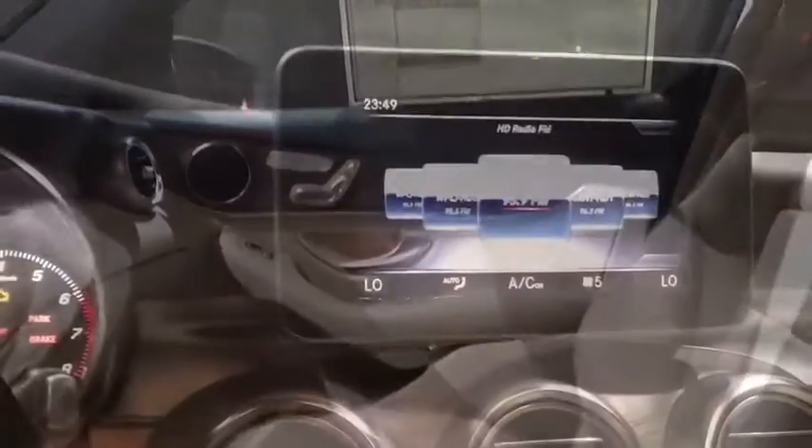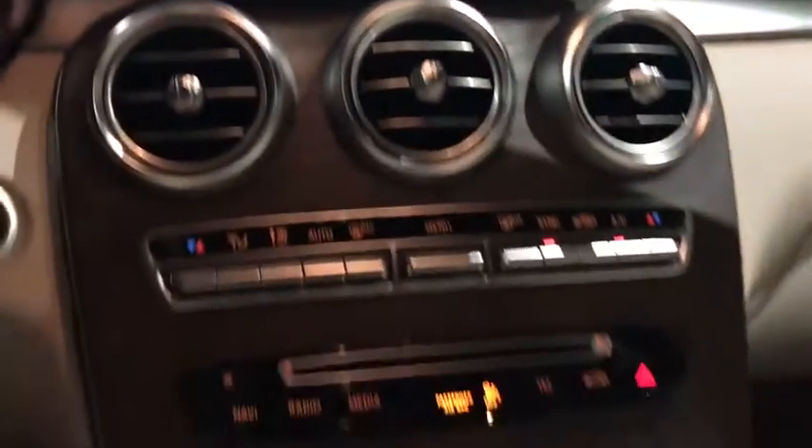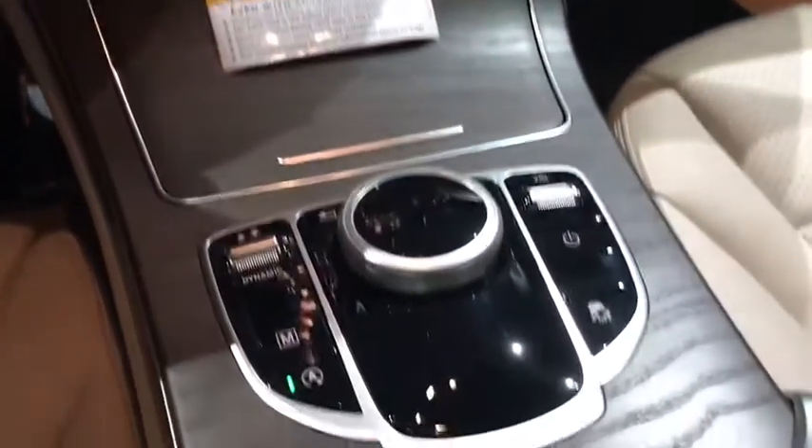Leather wrapped steering wheel, adjustable steering wheel, power steering, keyless start, auto dimming rear view mirror, cruise control, aluminum wheels, floor mats.